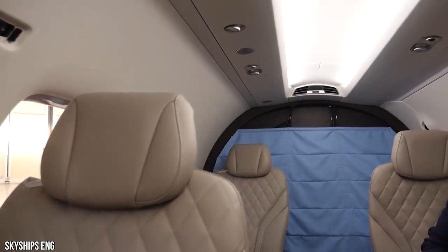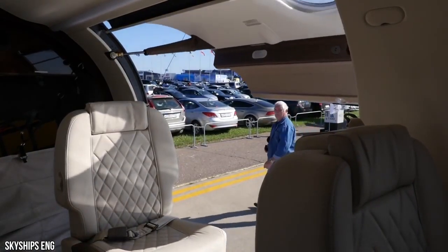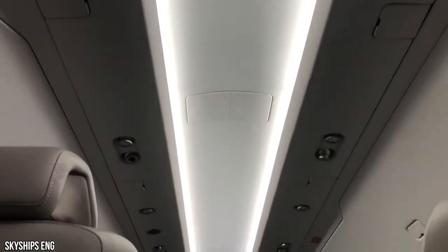The new PC-12 NGX executive seats feature a full recline, taller seat backs, and even more seated headroom. Fine European leather and custom hand stitching — the PC-12 NGX is crafted to reflect anyone's style.